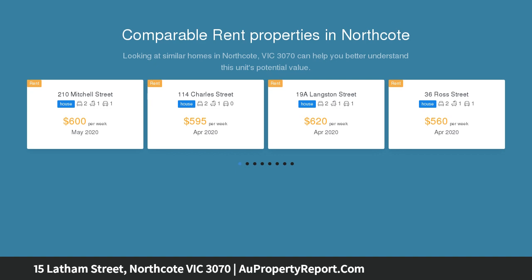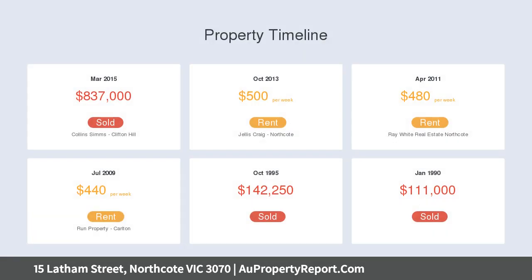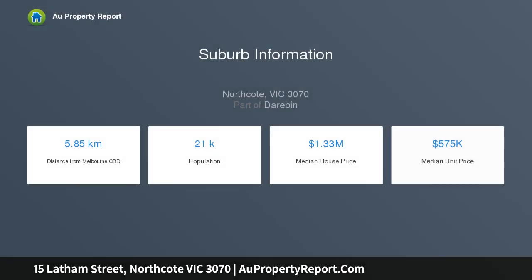Near transport, parks, and trendy High Street, it offers lifestyle brilliance in the Northcote High zone. Elegant facade with lace ironwork framed by formal gardens, a delightful open fireplace in an inviting separate lounge, and informal living with bay windows.